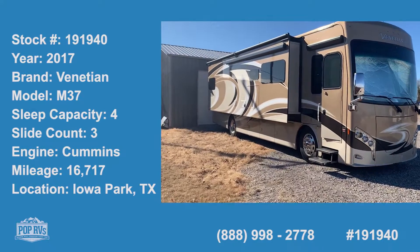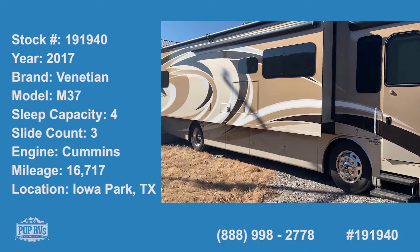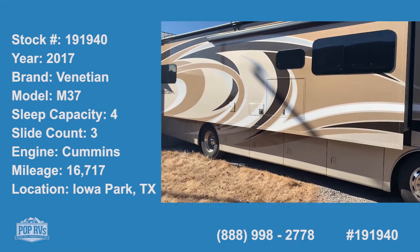Today we're in Iowa Park, Texas, looking at a 2017 Thor Venetian M37.